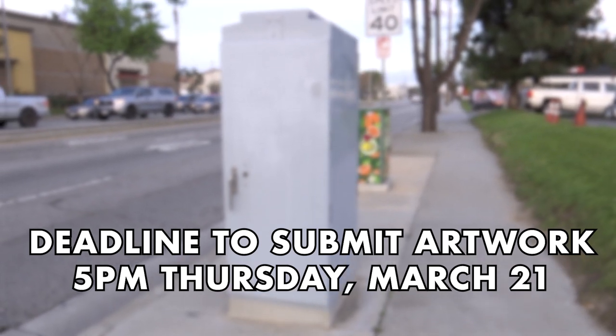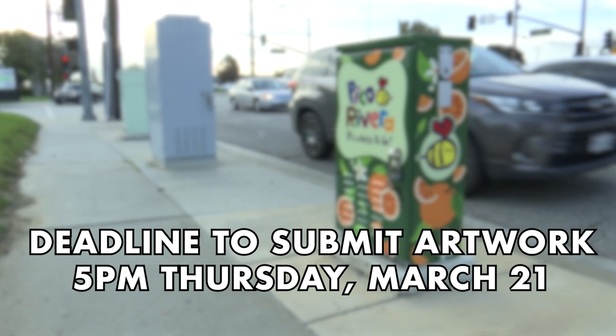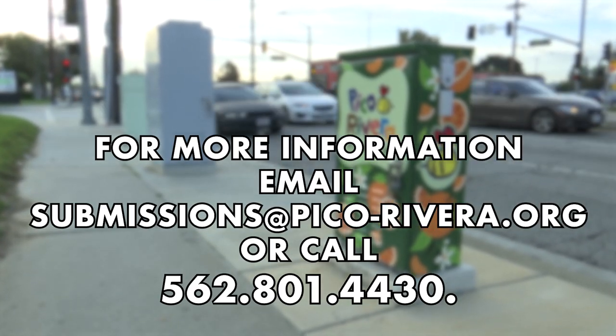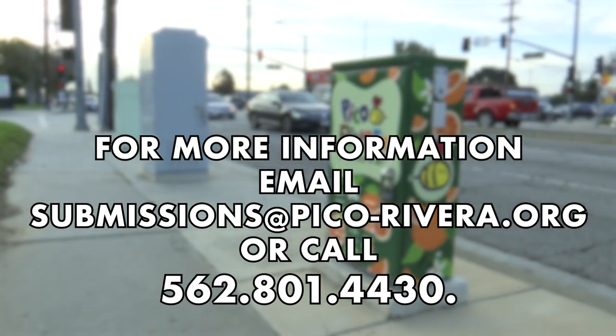Deadline to submit artwork is 5 p.m. on Thursday, March 21st. For more information, email submissions@pico-rivera.org or call 562-801-4430.